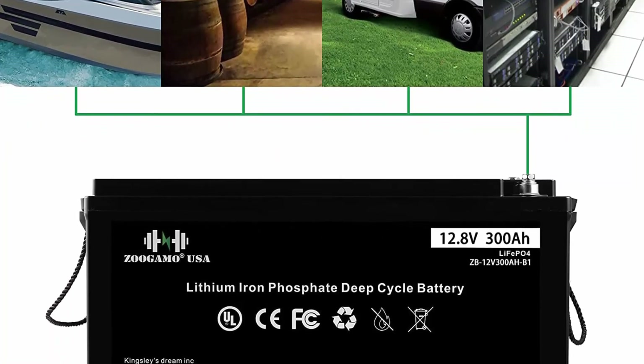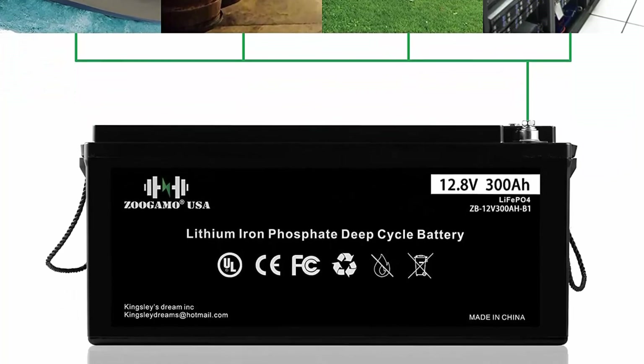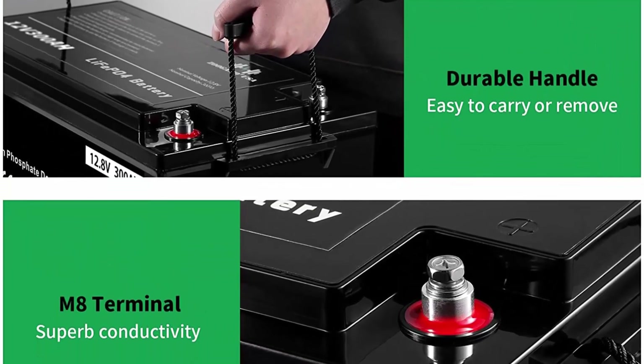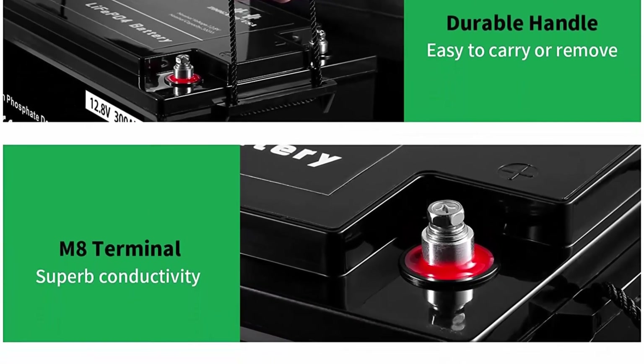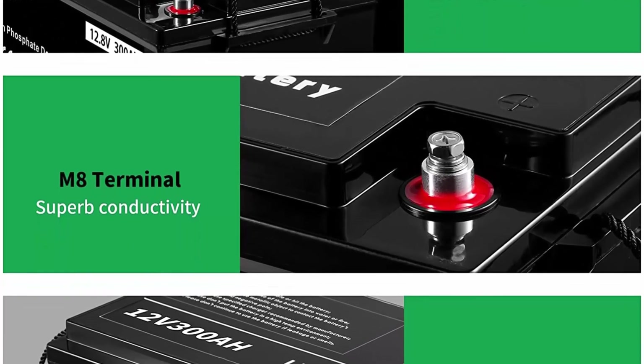If being used daily, an AGM will need to be replaced about six times before the LiFePO4 needs replacing. Lithium batteries can be fully discharged without risk and without loss of future capacity as well.